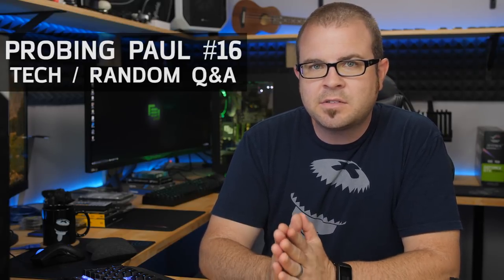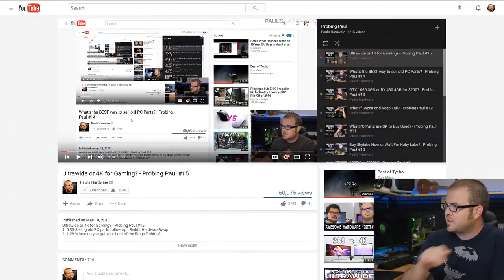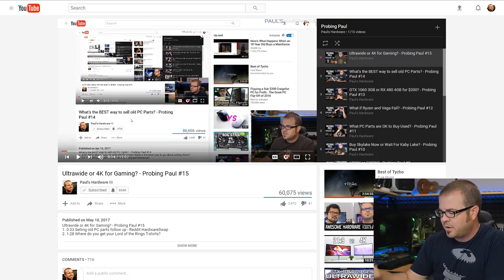Welcome back to Paul's Hardware. This is Probing Paul episode number 16, my monthly Q&A series. There's a playlist if you want to go back and look at previous episodes. All the questions from today are taken from the comment section from last week's video, so let's dive right in.